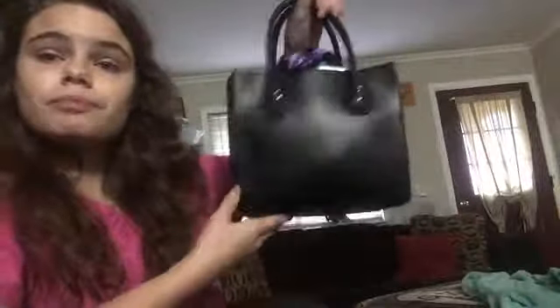Hey guys, it's Jalen back with another video. This video is going to be kind of weird and interesting. I'm going to be doing a what's in my purse video because I got a new purse and it's really tiny. So this is my purse — it's almost the size of my head. I just got it yesterday, took everything from my old purse and put it in here. I got it from Gabe's for $20.